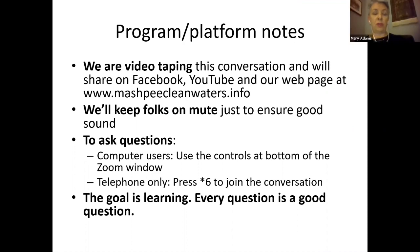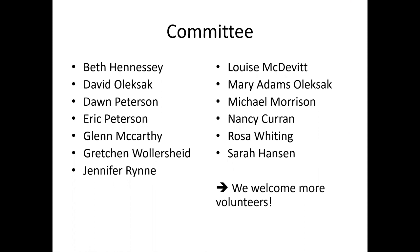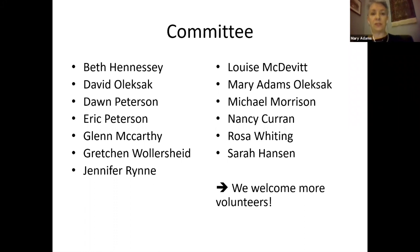If you want to come off mute and you're on the telephone use star six, otherwise put your cursor in the bottom of the screen and you can turn your microphone on and off, and we welcome you to turn on your video as well. The whole point of this is that it's about learning — every question is a good question. We have a great committee but we welcome more. There's a lot to do between now and next year and we're going to have another committee meeting after this meeting, so please stay on the line if you want to find a way you can contribute.